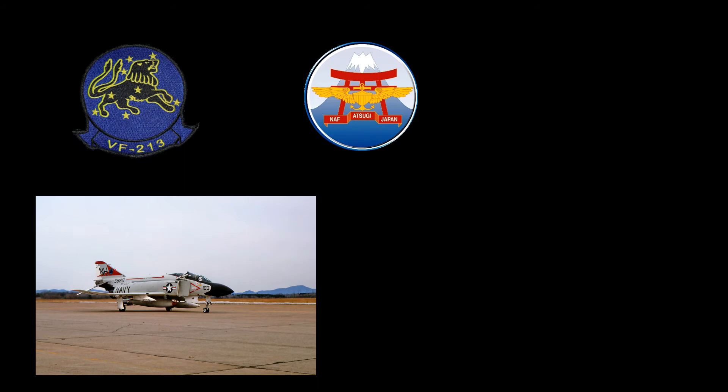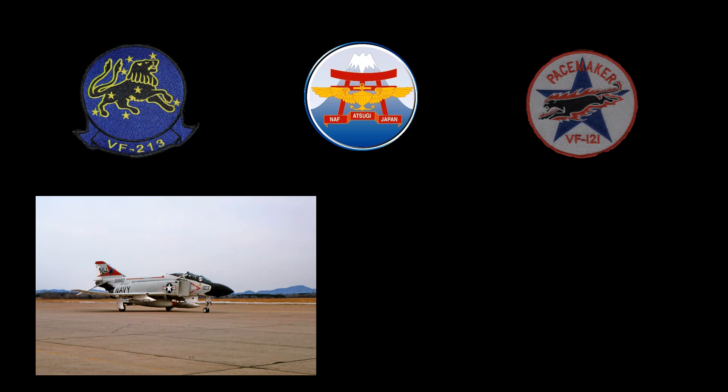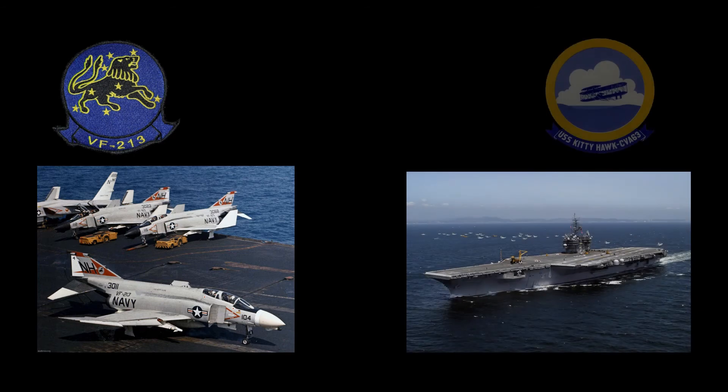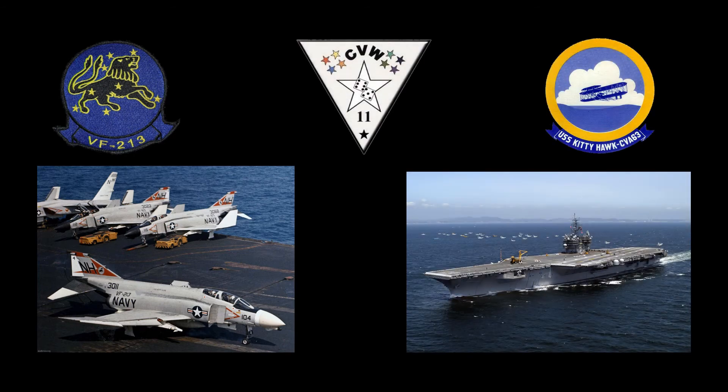On March 22, 1973, Bureau number 155764 was assigned to VF-121, the Pacific Fleet Replacement Air Group, also at Miramar. On December 18, 1974, the aircraft was again assigned to VF-213. During this assignment, it deployed again to the Western Pacific Vietnam Indian Ocean area of operations, this time aboard the USS Kitty Hawk with Carrier Air Wing 11. This deployment lasted from May 21, 1975, to December 15, 1975.